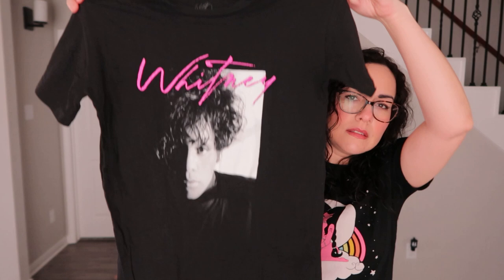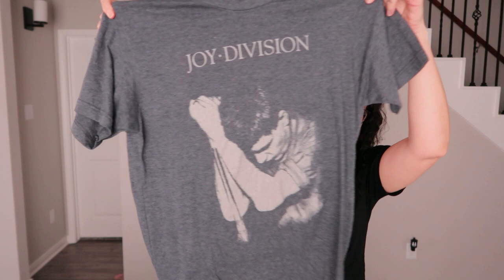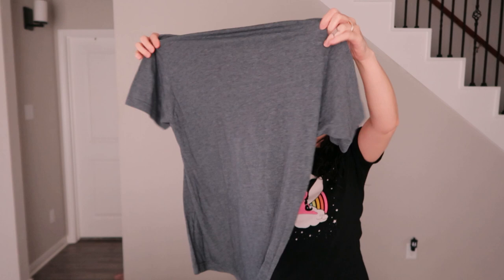I found this Whitney Houston t-shirt with a cool black and white graphic — it's an extra small but looks pretty brand new and in good condition, so I didn't want to leave it at the bins. Next is this Joy Division band t-shirt in a heather blue-gray color on a Tultex tag — size medium. That'll be up on Depop.